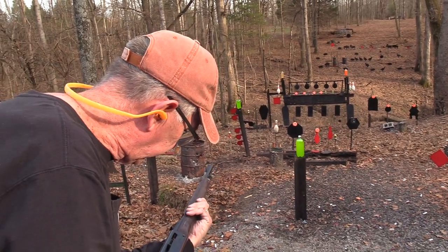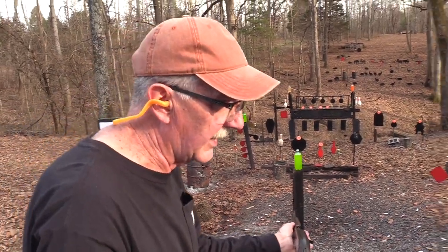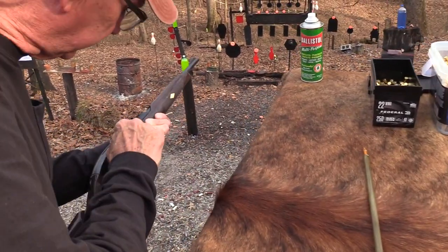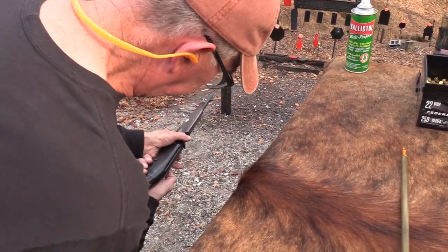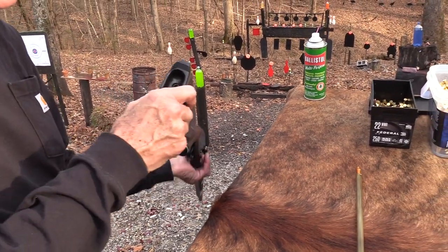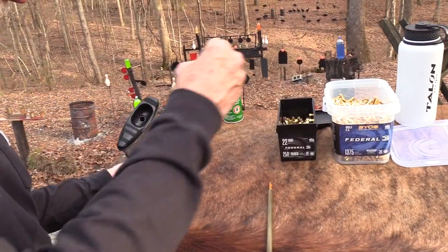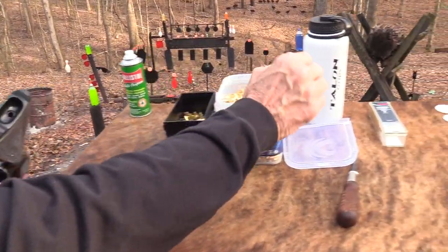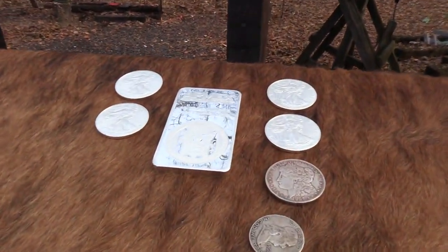Now we got a double feed, so I may have to work on that. I'll take this out, take the pressure off of it, look at it, and dump it out and start over. I'll dump out the ammo and put a little more back in.